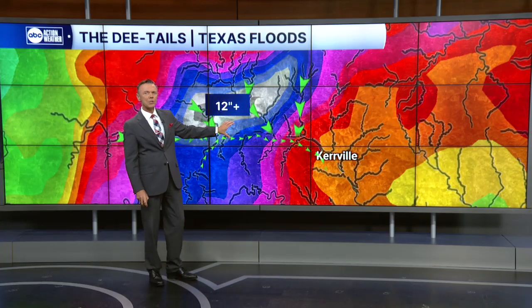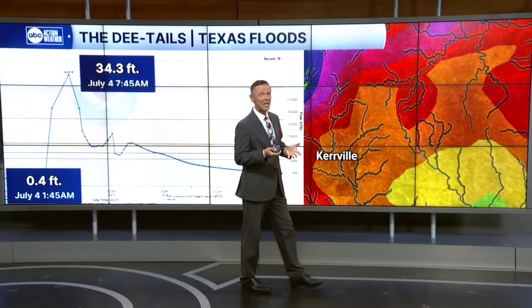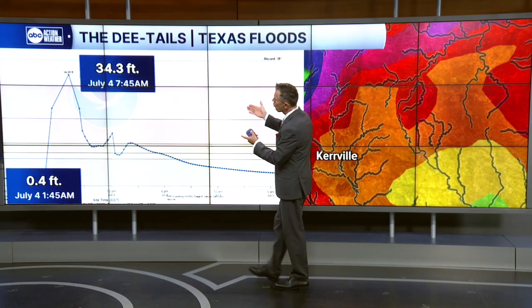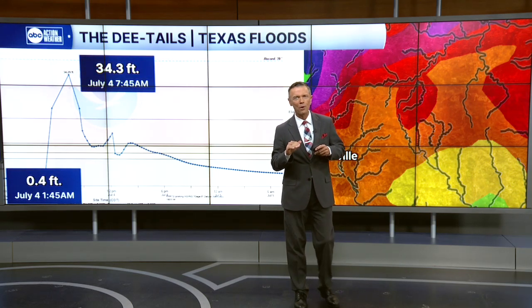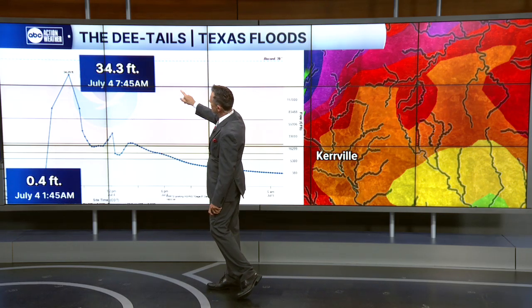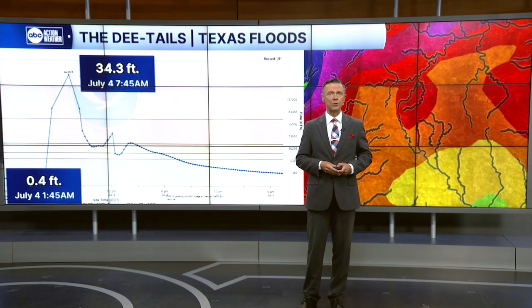That process can take several hours, and the National Weather Service has a system of gauges — river gauges and rain gauges — that can help predict when and if this is going to happen. The river gauge at Kerrville shows you how quickly this can go. On July 4th, just after midnight at 1:45, the river was at a height of 0.4 feet — basically a stream running through the town. By 7:45 in the morning, that level was 34 feet: an increase of over 30 feet in just a matter of hours, with most of that happening in just a couple of hours or so.